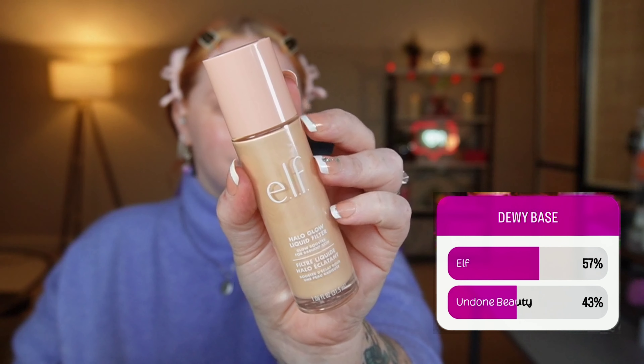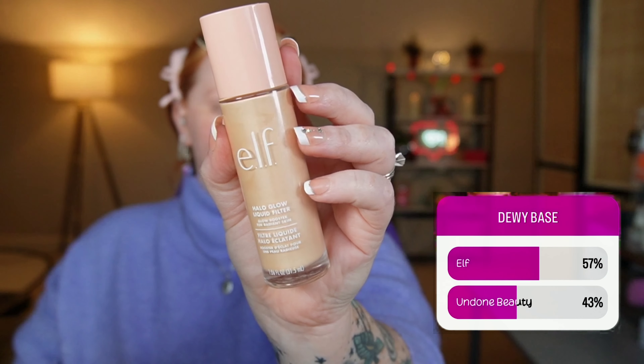I asked you all to pick a dewy base and you chose the e.l.f. Halo Glow Liquid Filter. I'm in the shade 0. This is one that I reach for quite often and you only need one dip into it — it covers so much. This has a slight touch of coverage, definitely more than the one it dupes, and I really love the finish on the skin looking glowy.